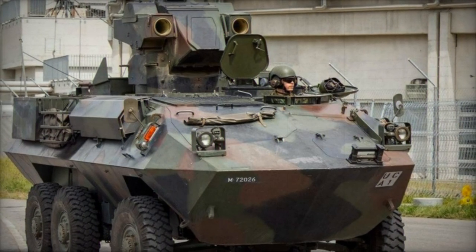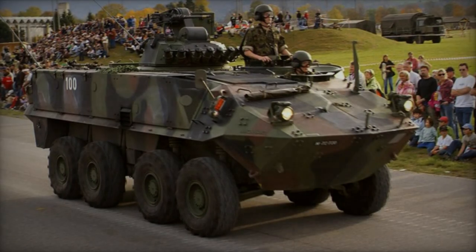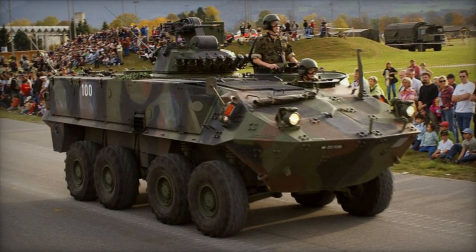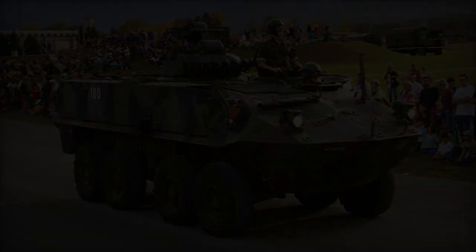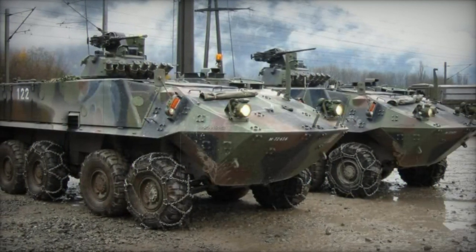Derived closely from the original Mowag Piranha, vehicles like the Light Armored Vehicle (LAV) and Canadian Bison share its foundation. Originally conceived as a private venture in Switzerland during the early 1970s, the Piranha has garnered significant international interest, with around 11 countries procuring it.